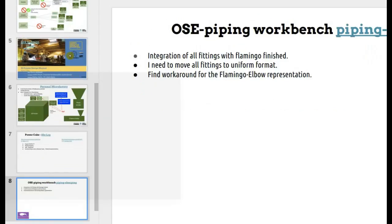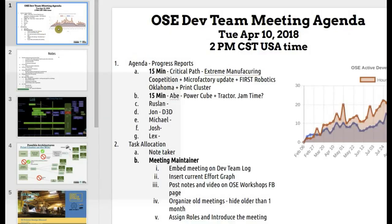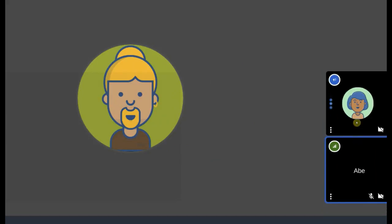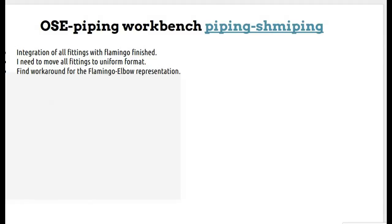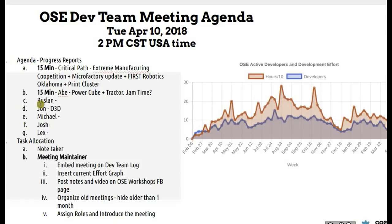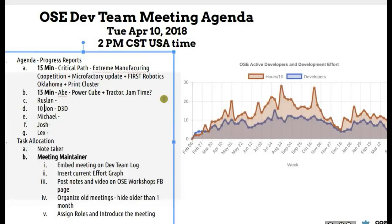Alright, that sounds good. Let's move on here. Ruslan, you want to continue? My current state is to use the same dimensions for pipe fittings. I've already integrated each part in Flamingo but I used different parameters, because I improved each fitting — the dimensions and geometries. The newer ones are more modern than the older ones, and now I want to have homogeneous features so that everything is consistent.